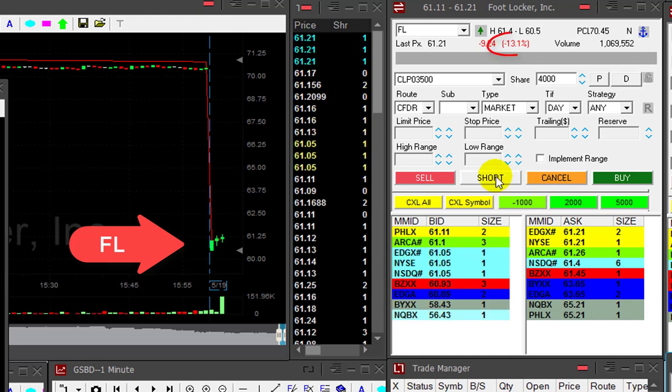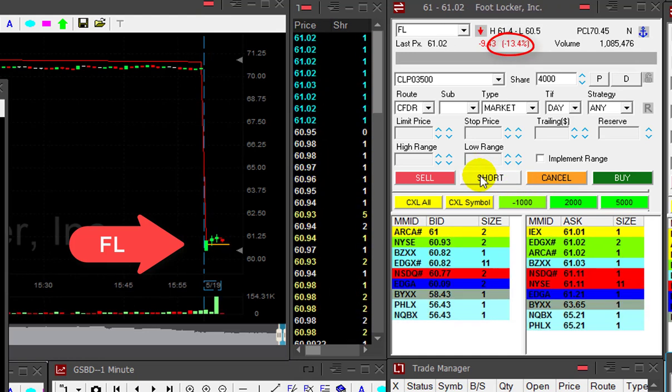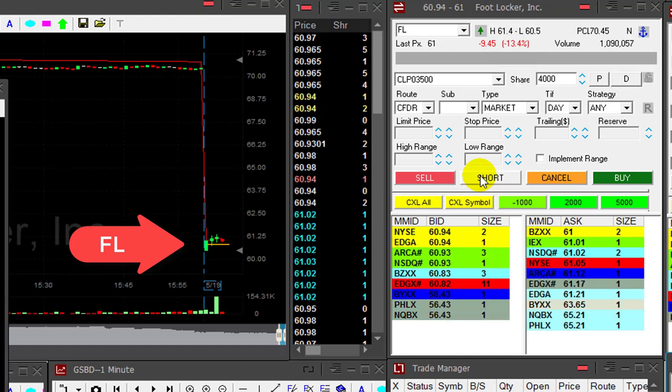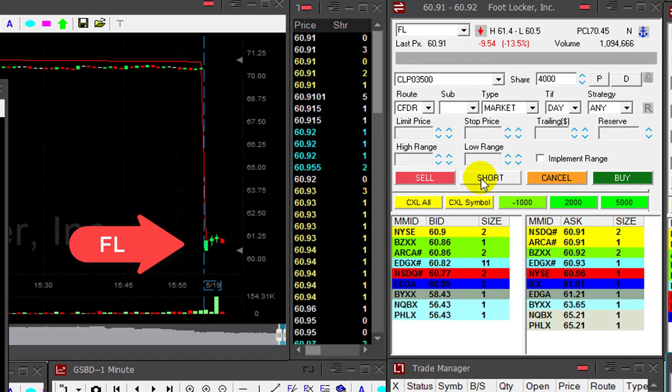Look at Foot Locker. It's down 13%. I'm looking for a reversal here, somewhere under 61, maybe 61.80. Here we go — under 61. I'm looking for a reversal. It's not there yet.